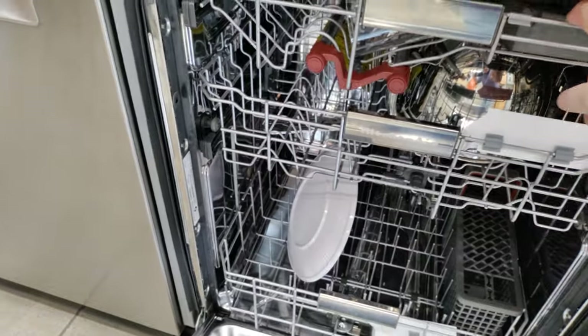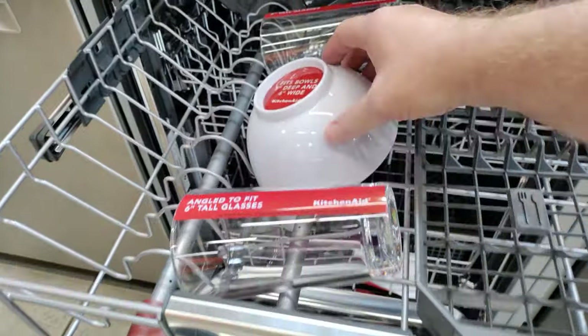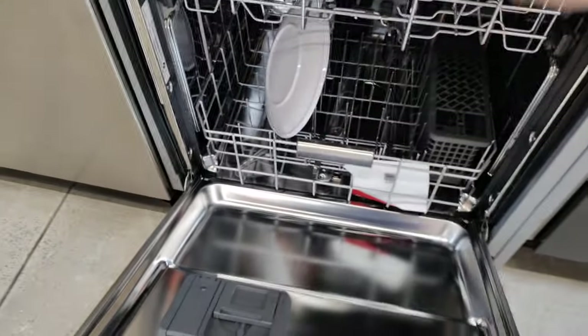I actually got dishes in this display model. Three racks — there we go, I knew we would figure that out. One of the racks slides right in. Looks like someone's been cooking with these display dishes in here.